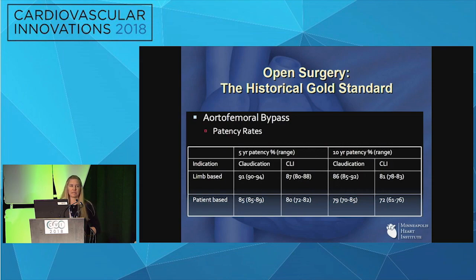When comparing two therapies it's important to define the players. You're really looking at the outcome profile versus the risk profile for each individual patient. When you look at the historical gold standard, aortobifemoral bypass has really stood the test of time — it has great five-year patency rates and even great patency rates out to ten years.